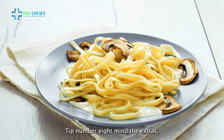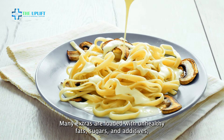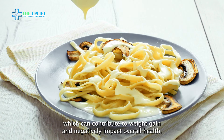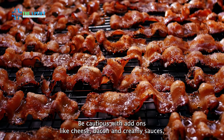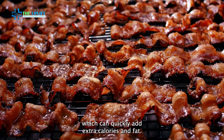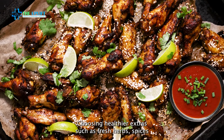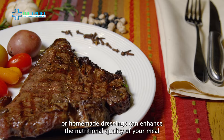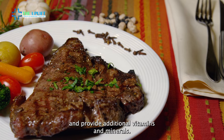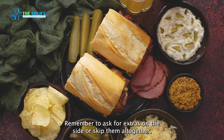Tip number eight: mind the extras. Many extras are loaded with unhealthy fats, sugars, and additives, which can contribute to weight gain and negatively impact overall health. Be cautious with add-ons like cheese, bacon, and creamy sauces, which can quickly add extra calories and fat. Choosing healthier extras, such as fresh herbs, spices, or homemade dressings, can enhance the nutritional quality of your meal and provide additional vitamins and minerals. Remember to ask for extras on the side or skip them altogether.